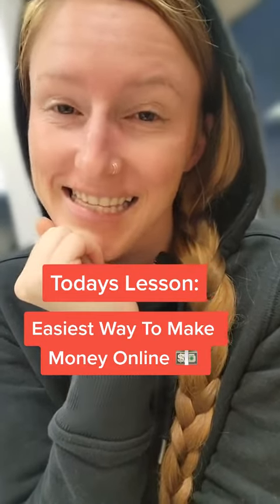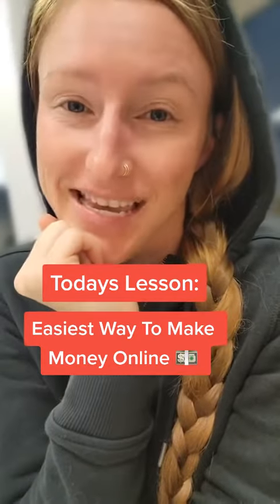Hi guys, today's lesson is how to make money online in three easy steps.